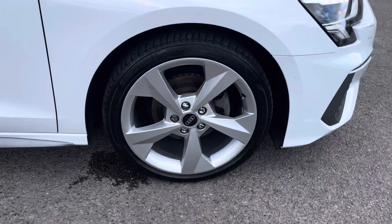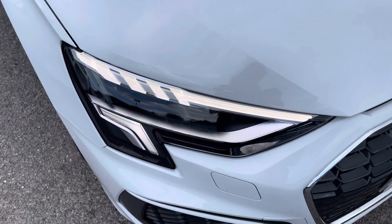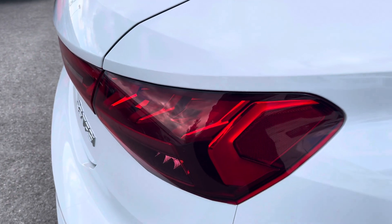There's lots of exterior styling including the 18-inch 5-arm dynamic design alloy wheels, the LED headlights, and the LED rear lights with the dynamic indicators.